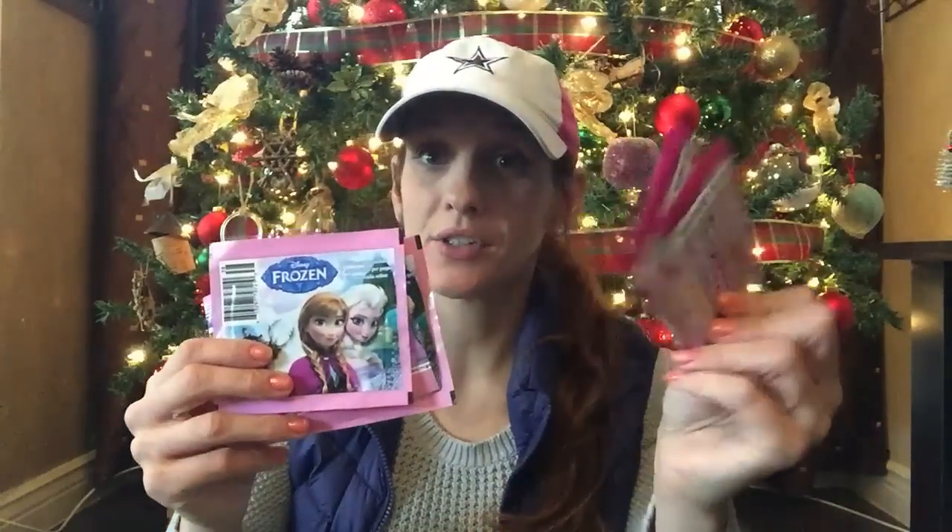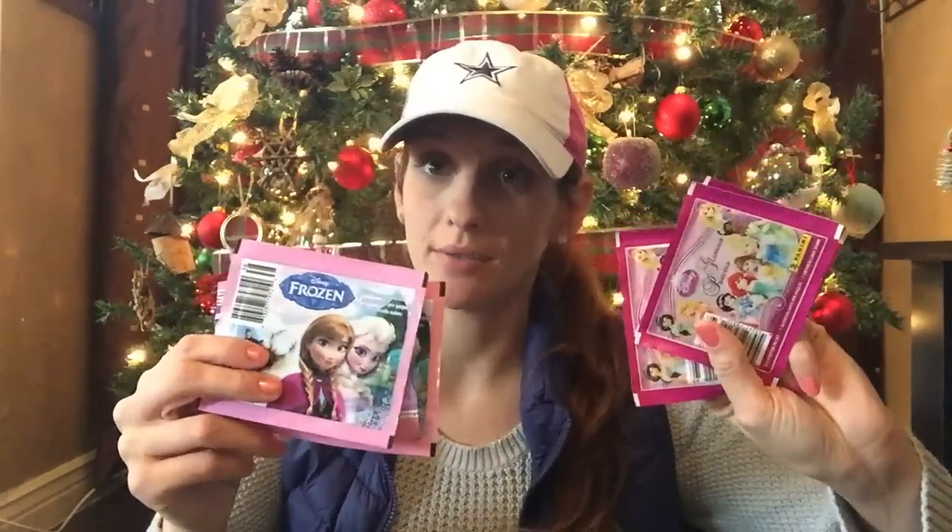I got myself some stocking stuffers for myself or else there would be nothing in it, and I bought me some stickers. If you see my videos, you know what I got these for. I got three from Frozen and three from the Disney Princesses. The only thing that bothers me about these is each of them are a dollar — I really wish it would be like two for a dollar.